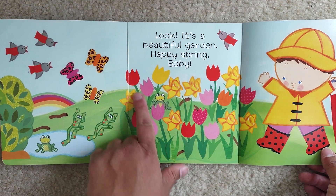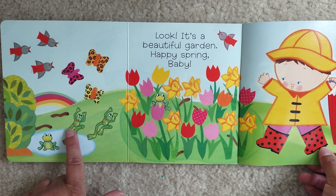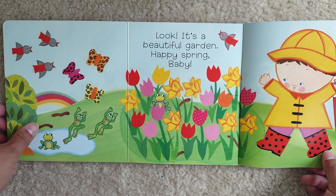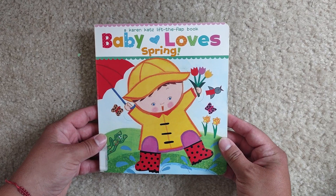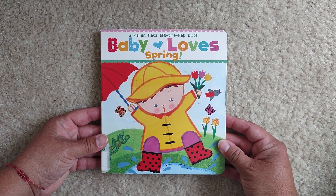And if you see, we have some flowers, we have the worms, the frogs, butterflies, the robins. Do you like spring? I do a lot. The end. I love spring because I get to see a lot of baby animals all around.